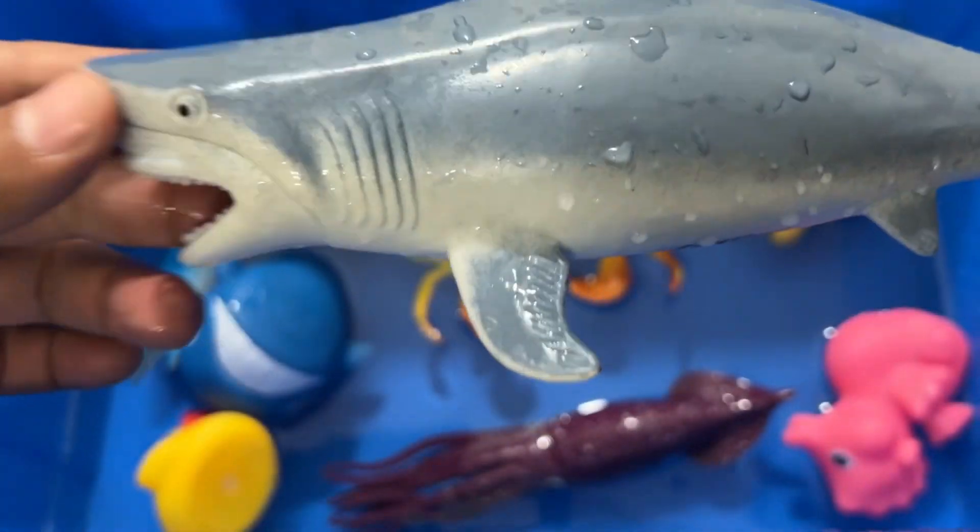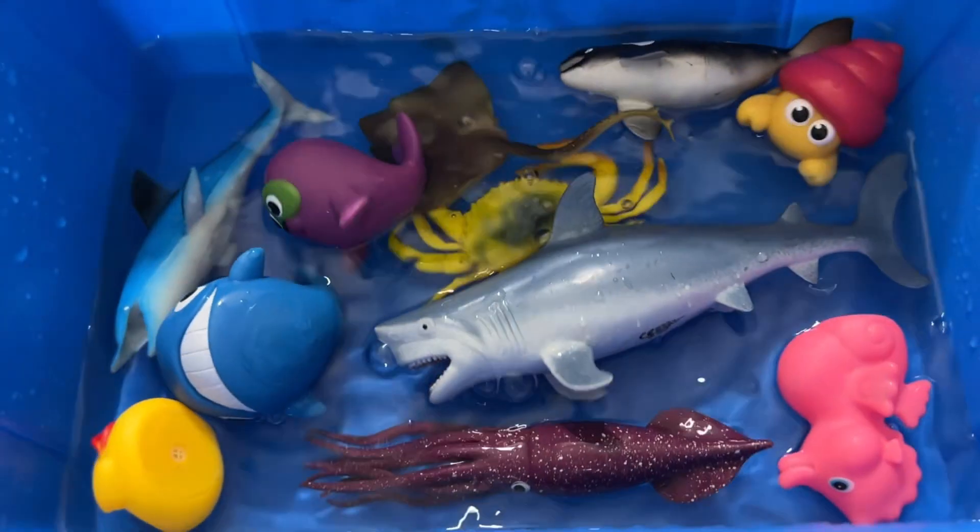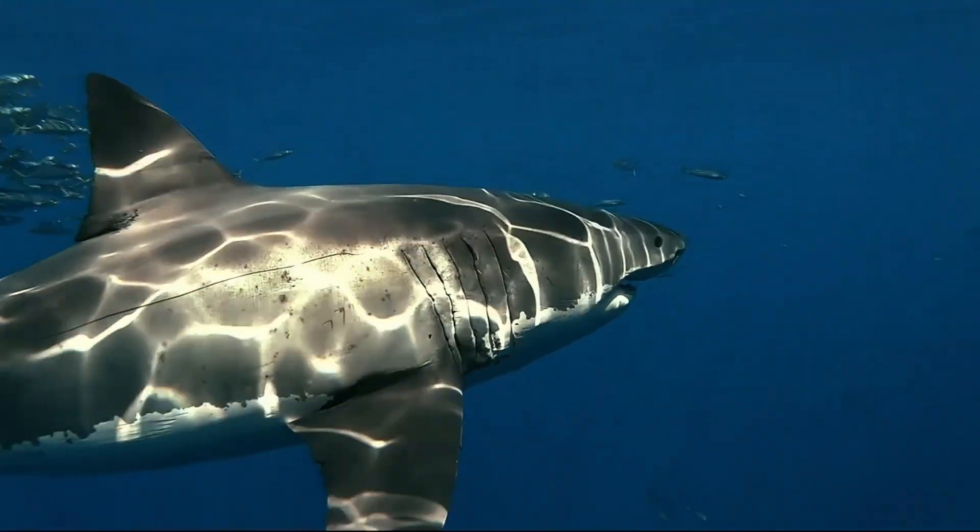There are over 500 species of shark. Sharks are apex predators that can vary dramatically in size and live in most ocean habitats.